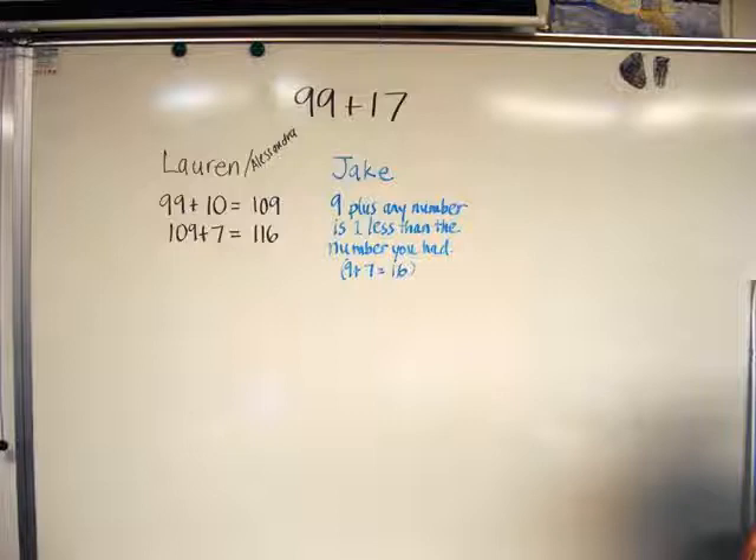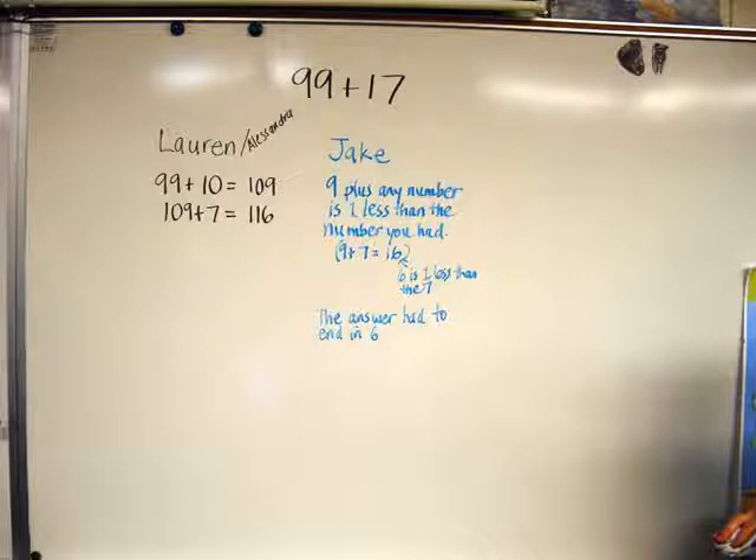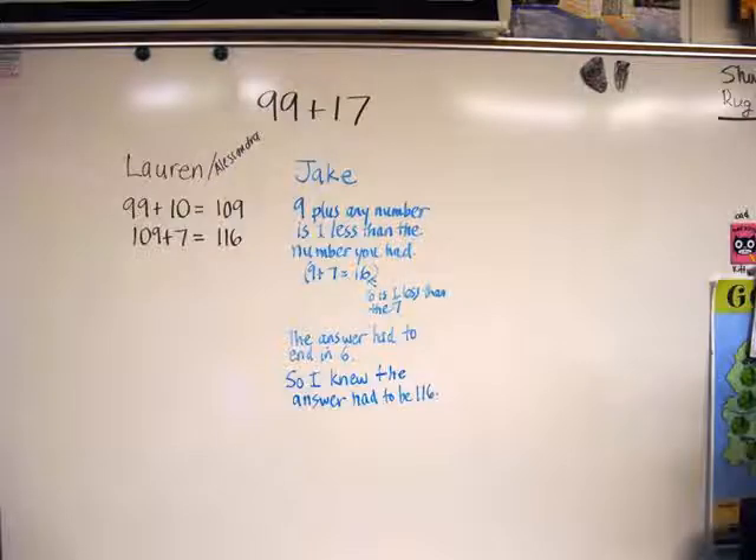I called on Jake. He began: I know that 9 plus any number is one less than the number you had. I was a bit flummoxed, not sure how to translate what Jake said into an equation as I had done with Lauren, so instead I wrote down what he said. It's hard to think and teach at the same time and I was buying some time here. I asked Jake to give me an example and he gave 9 plus 7 equals 16, pointing out that the 6 is one less than 7. Jake went on to explain that's how we knew the answer had to end in a 6. I wrote that down too. And he concluded: so I knew the answer had to be 116. I find that taking the time to record students' words is valuable because it slows down the conversation so that everyone has more time to think about the ideas being presented.